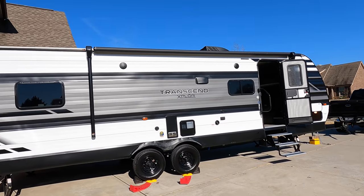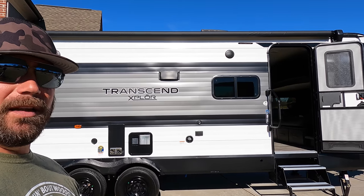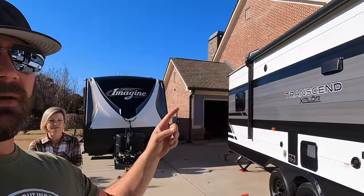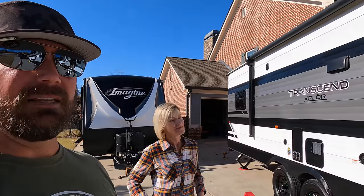Grand Design sent us this prototype to play with for about six months, so we're going to let you guys know what makes the cut and what doesn't as far as our camping items are concerned. Interesting thing about this — it's not permanent, so whatever we bring from this to this we must really really like. Stay tuned — next time you see us we'll be in the Transcend showing you where we put everything.